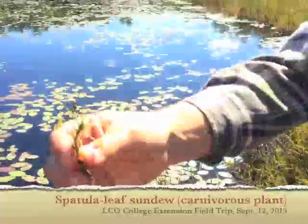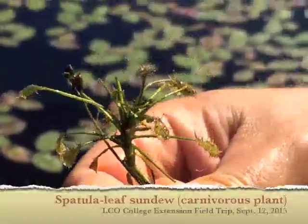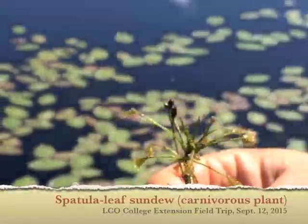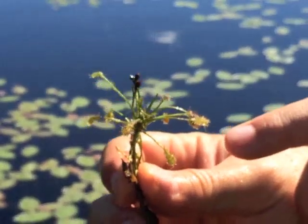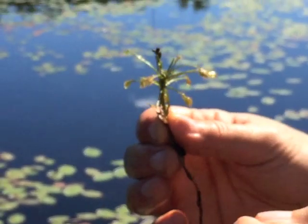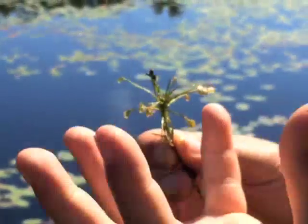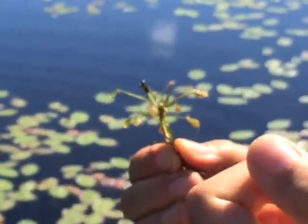You see the sundew? This is a spatulate-leaved sundew — it's carnivorous. It has a stalk. If it were dry, there'd be a little droplet of dew — which is actually glue — at the tip of each of those tentacles, and that glue has sugar in it. It attracts bugs. They smell the sugar, get stuck, and then those tentacles actually move slowly and wrap themselves around the bug to digest them.